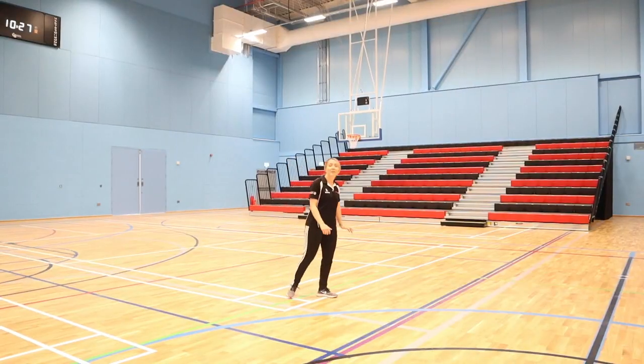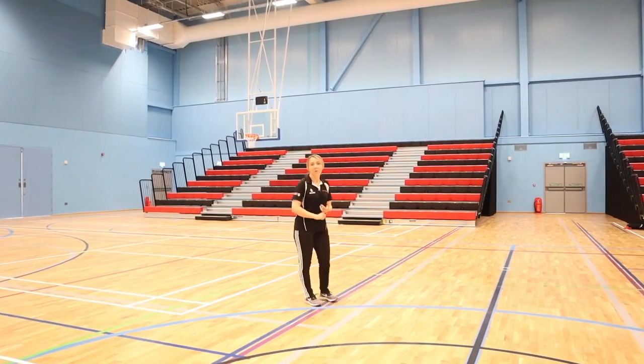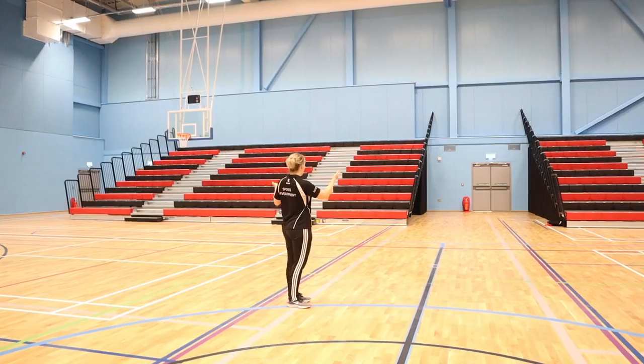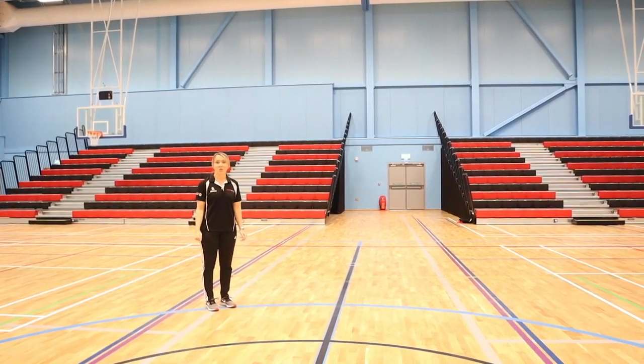Not only do we have four sports halls but we have a show court and we can accommodate netball, basketball, and volleyball, and behind me is the space and the seating for over 500 people to cheer you on.